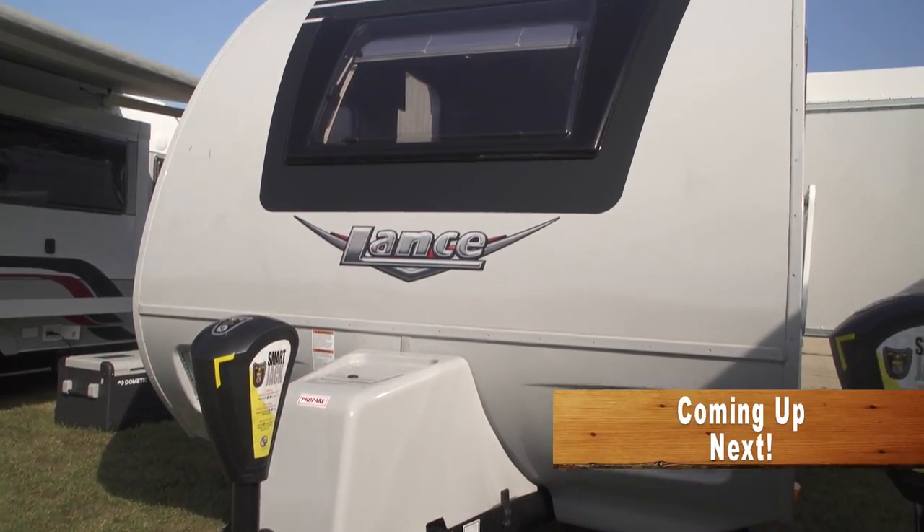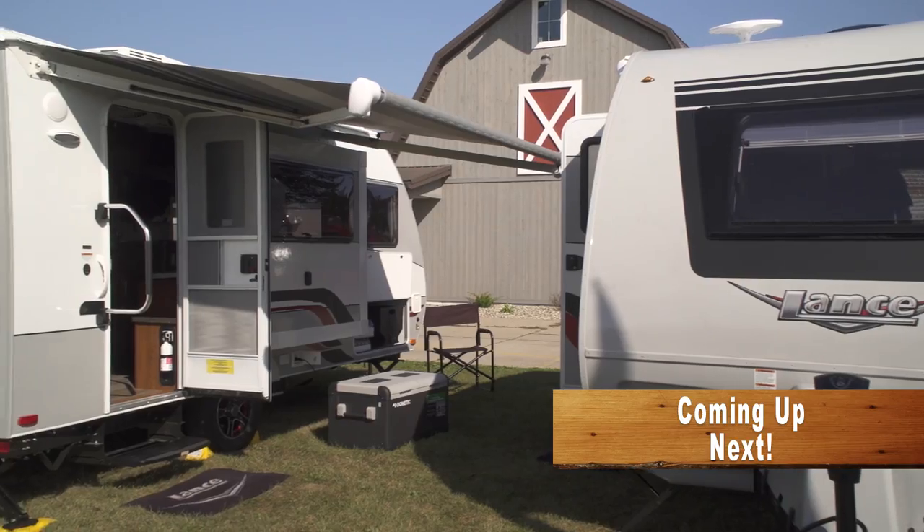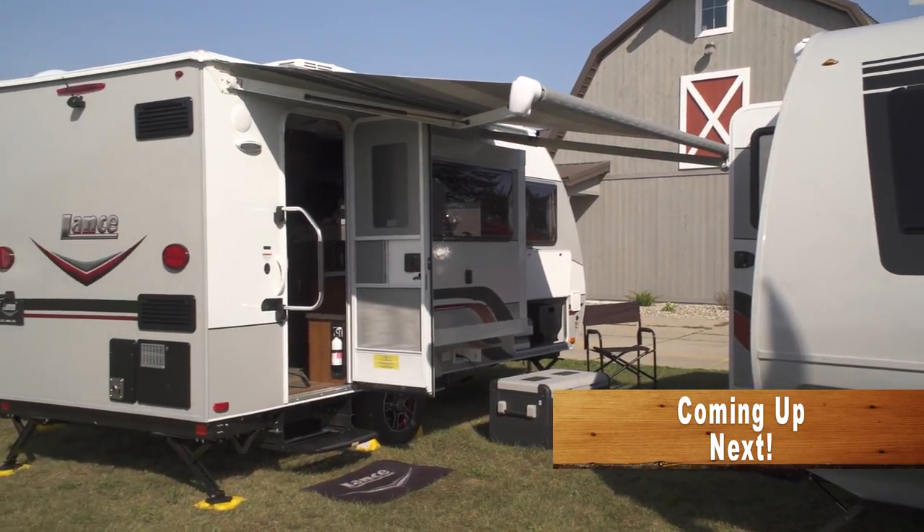Coming up after the break, we'll catch up with Bob Zagami as he learns all about the new 2018 Lance model trailers. We'll be right back.